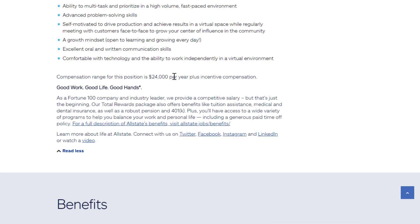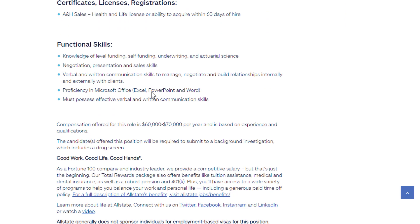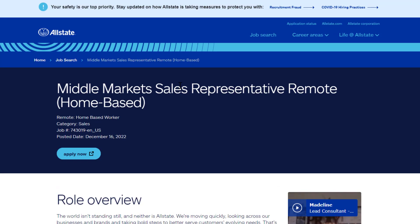Some jobs give you a compensation range as a base plus incentive compensation, which can vary a lot. For example, one type of position might pay $60,000 to $70,000 per year based on experience and qualifications, while another might pay $30,000 to $50,000 per year plus additional commission. Some are straight salary jobs and some are base plus performance-based.